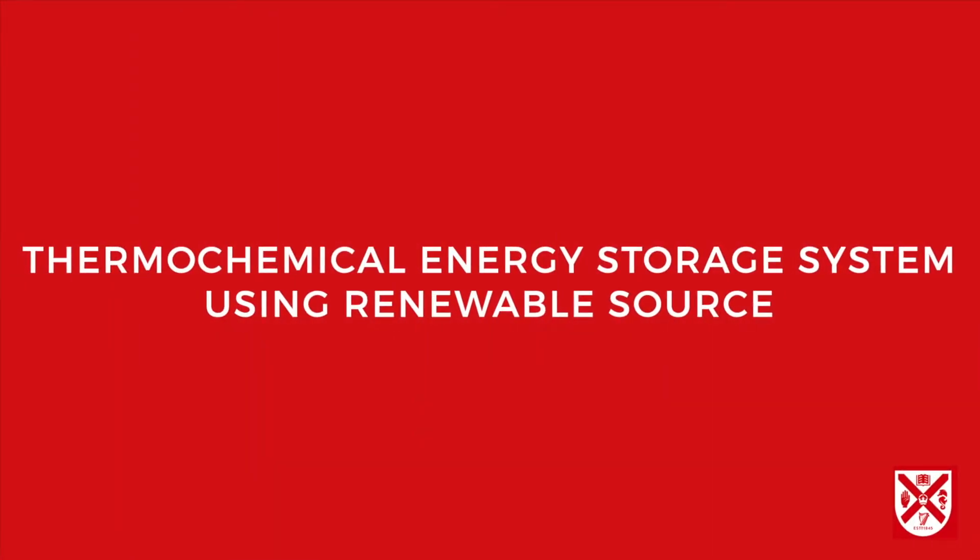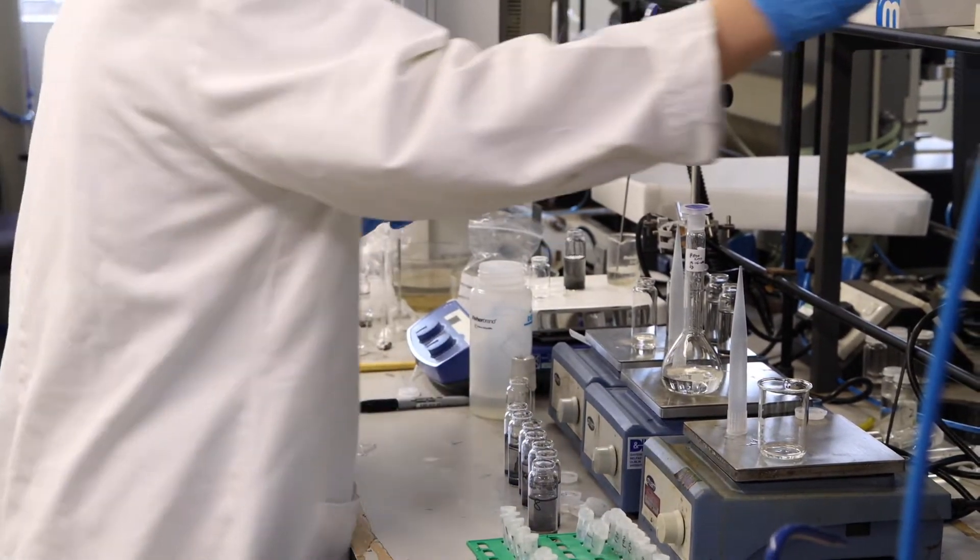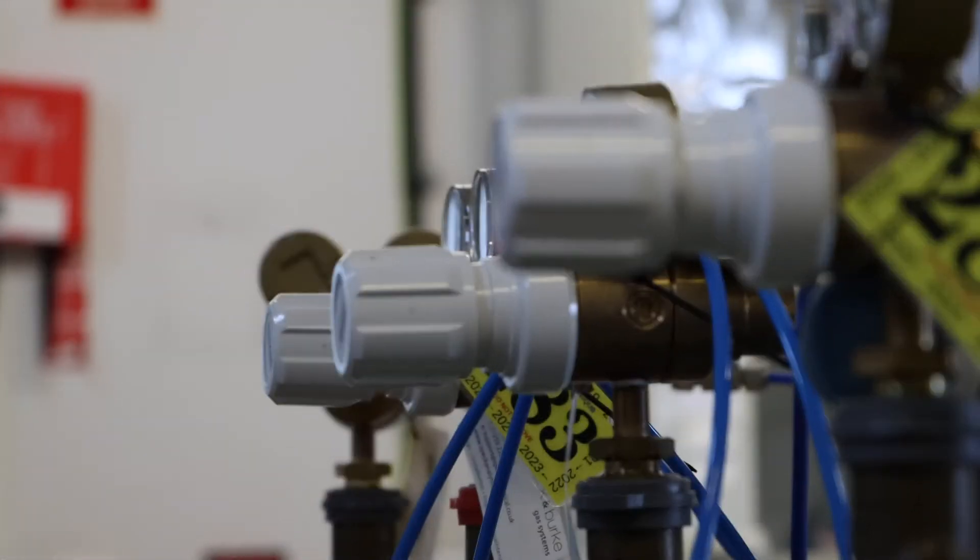Presenting our thermochemical energy storage system using renewable sources. In our research group we try to combine renewable energy with energy storage using thermochemical energy storage technology, which is basically a solvent reacting with CO2 to capture and store energy. We also use energy to reverse the reaction, drawing from solar power or renewable wind farm energy.